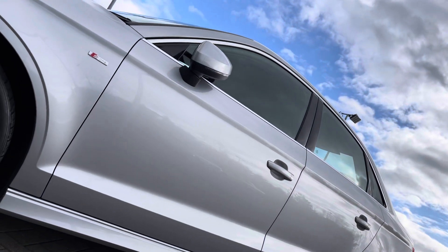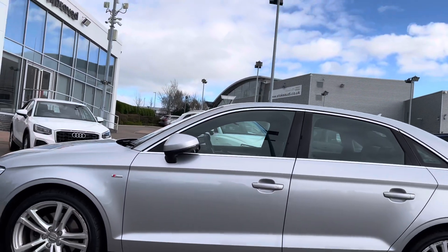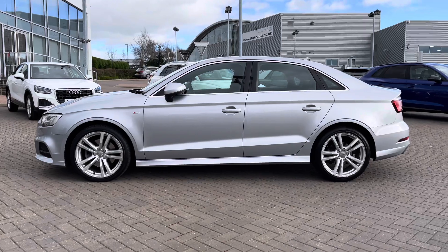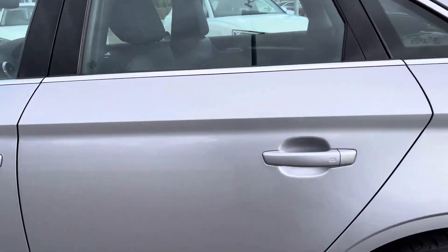Looking down the side of the vehicle, we have the car's S-line badges signifying the S-line trim level. We have the chrome trim around the windows and we also have the foldable door mirrors finished in the body colour.